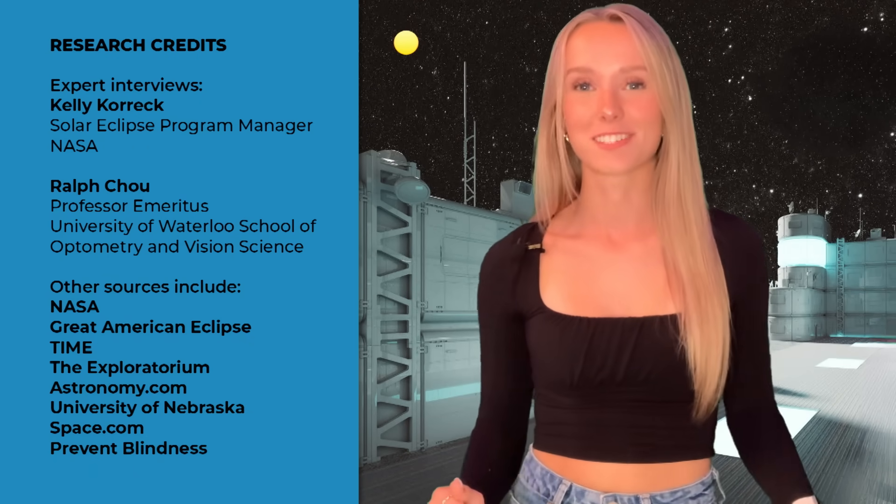Okay, I'll let you go back down to earth now so you can get ready for the next solar eclipse. For CBC Kids News, I'm Isabelle McNeil.